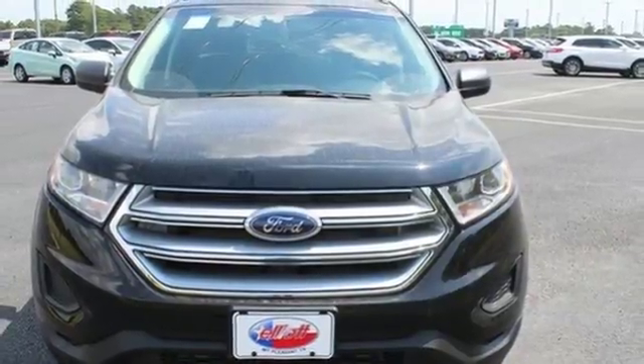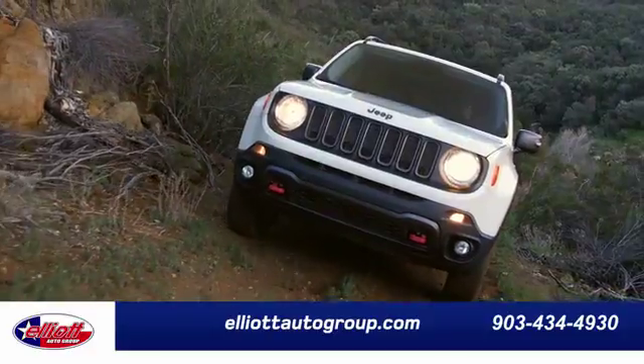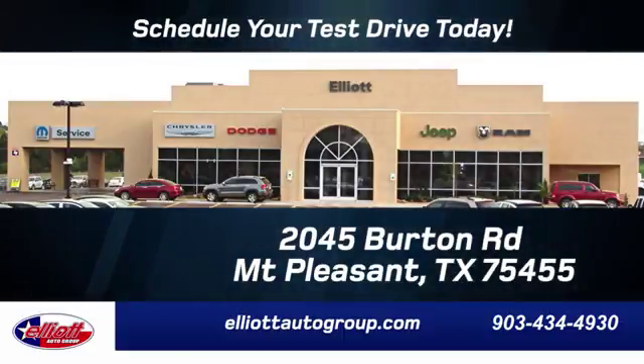Stop in for a test drive today. Elliott Auto Group — we don't do things the old way, we do them the right way. Schedule your test drive today. We are located just off I-30 on Burton Road in Mt. Pleasant.